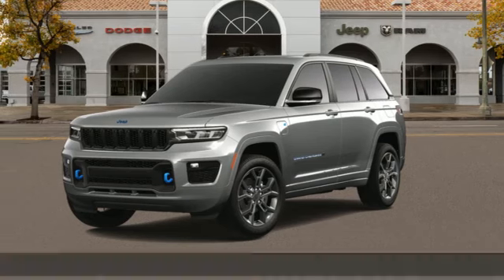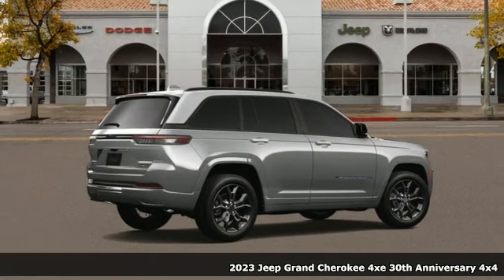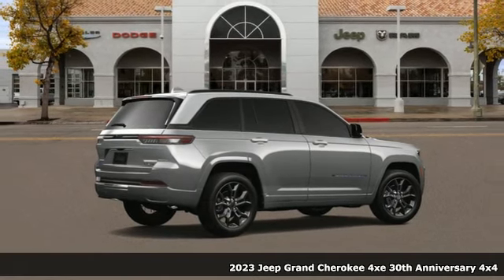It's a new 2023 Jeep Grand Cherokee 4XE. Experience the Jeep life. And it comes with all the amenities you need.